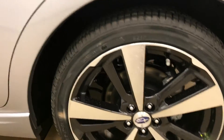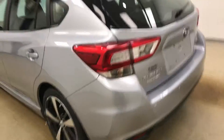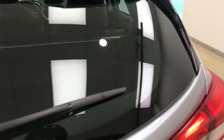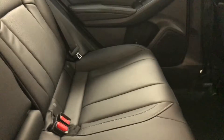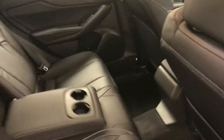Moving on to exterior features, we have 18 inch alloy rims and rear parking assist backup camera. Cargo cover and more cargo space. Rear options include power windows.